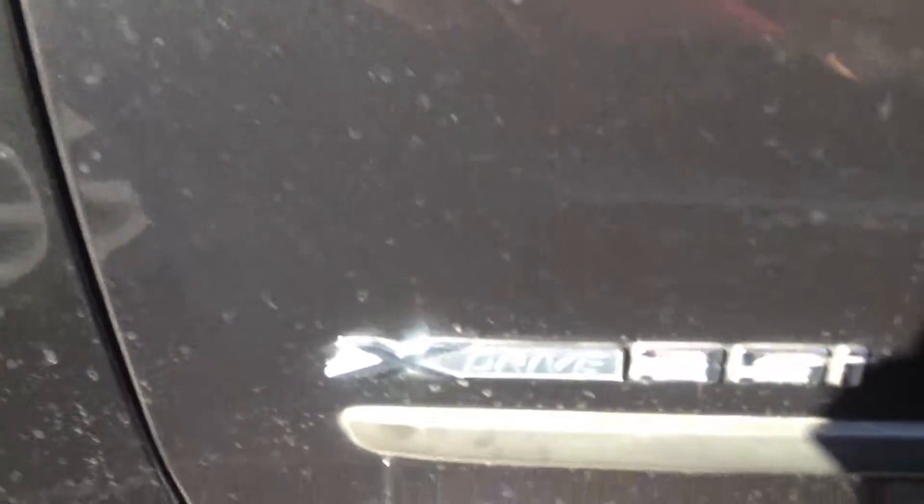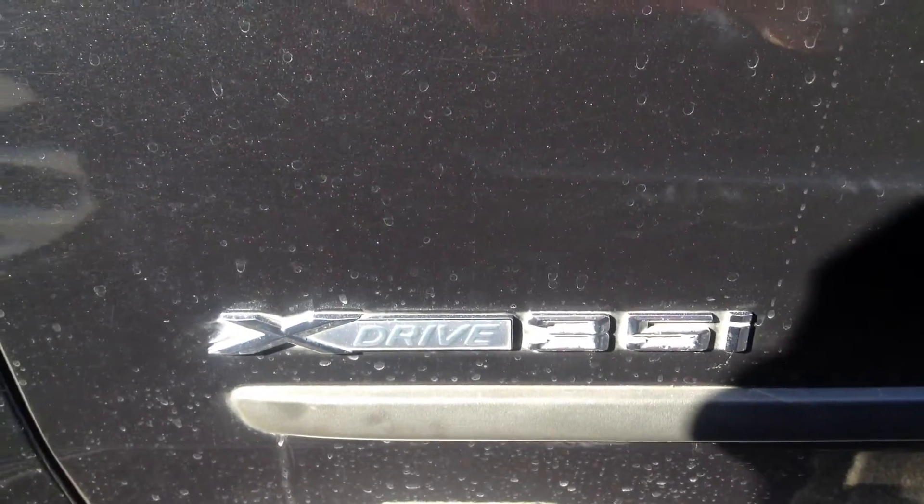Tires look like they're in great shape. There's the running boards. X5, 35, and that's the X-Drive, so that's the all-wheel drive.